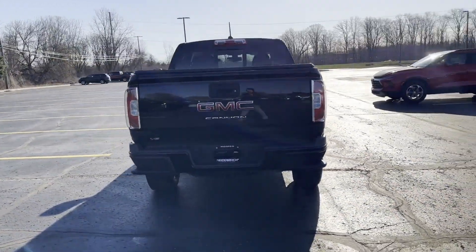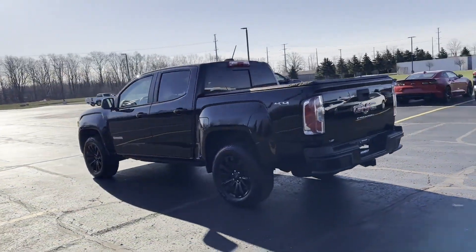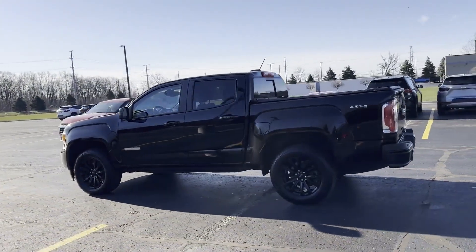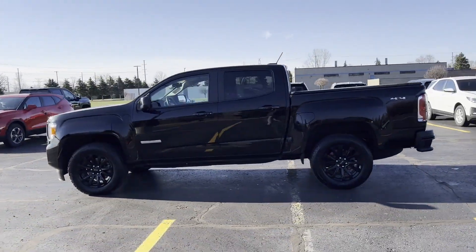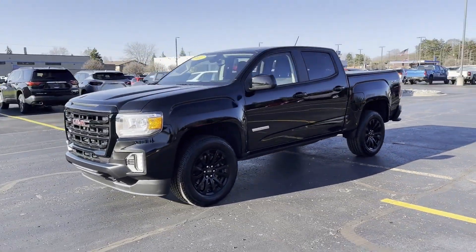Wi-Fi hotspot, satellite radio, four-wheel drive, heated side view mirrors, backup camera, power driver seat, pass-through rear seat, Bluetooth, auto climate control, keyless entry.